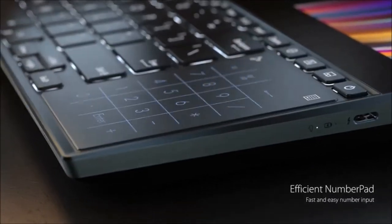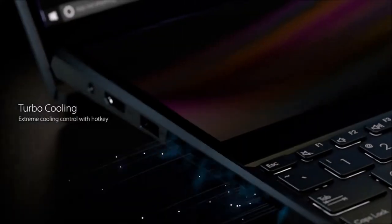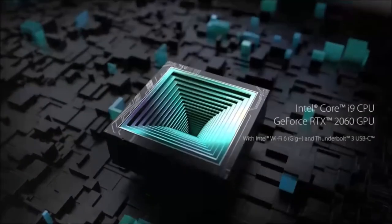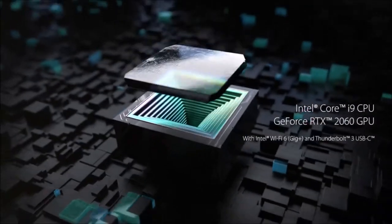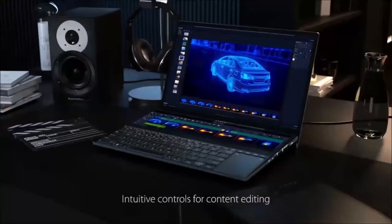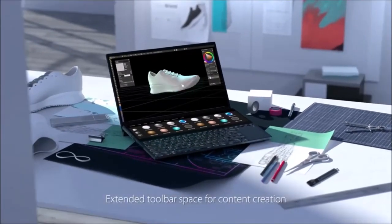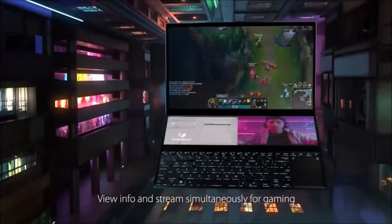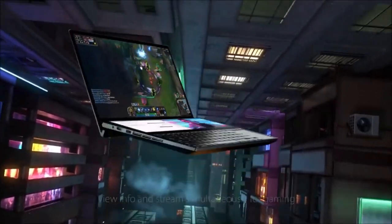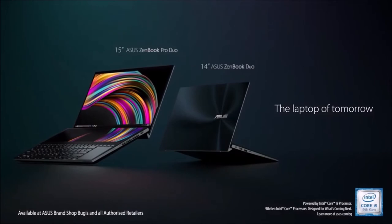The only drawback is that the keyboard is small and the touchpad is pushed to the right, so without a wrist rest, the ZenBook Duo 14 is ergonomically uncomfortable. But with a wrist rest, the experience improves a lot. For creative professionals, this is one of the best laptops around. For everyone else, you can probably find a better one, since the price is exaggerated if you don't intend to take advantage of the second screen on a regular basis.